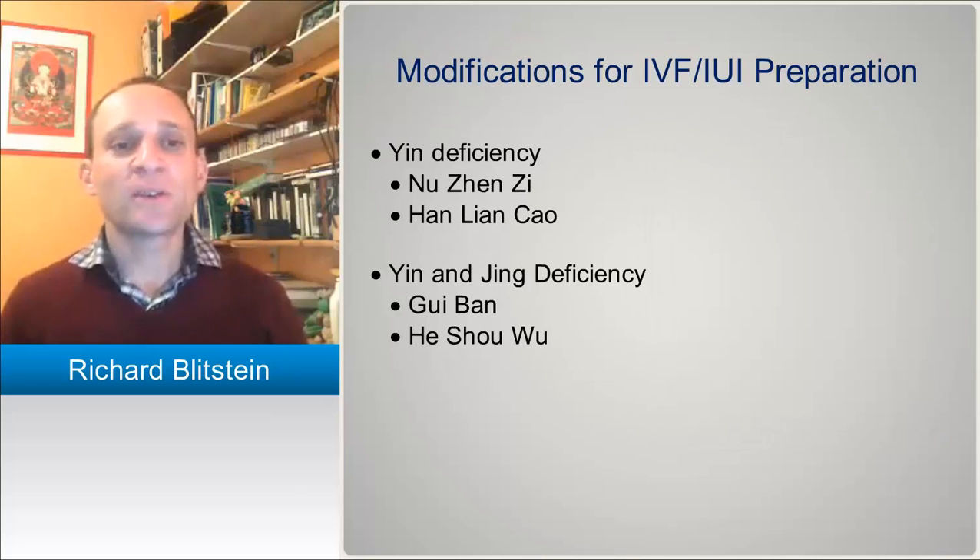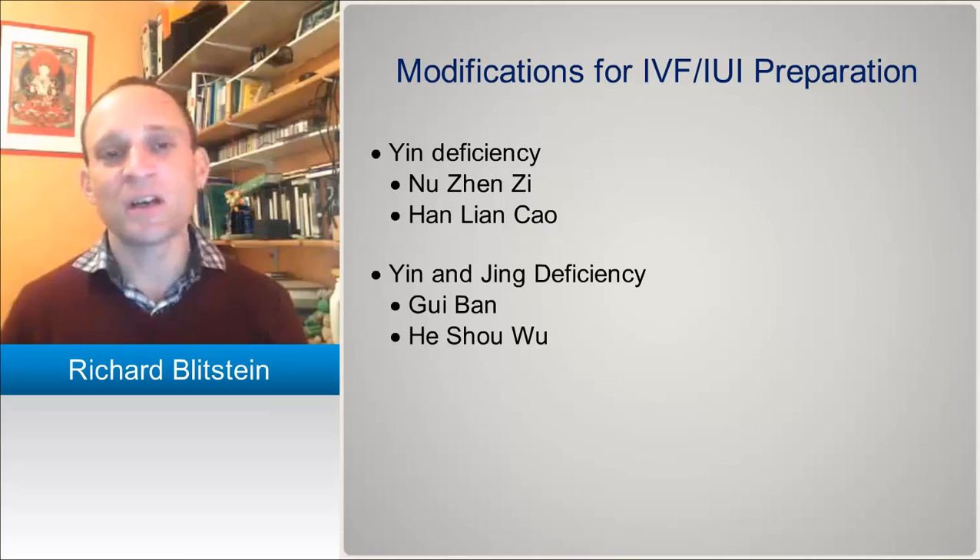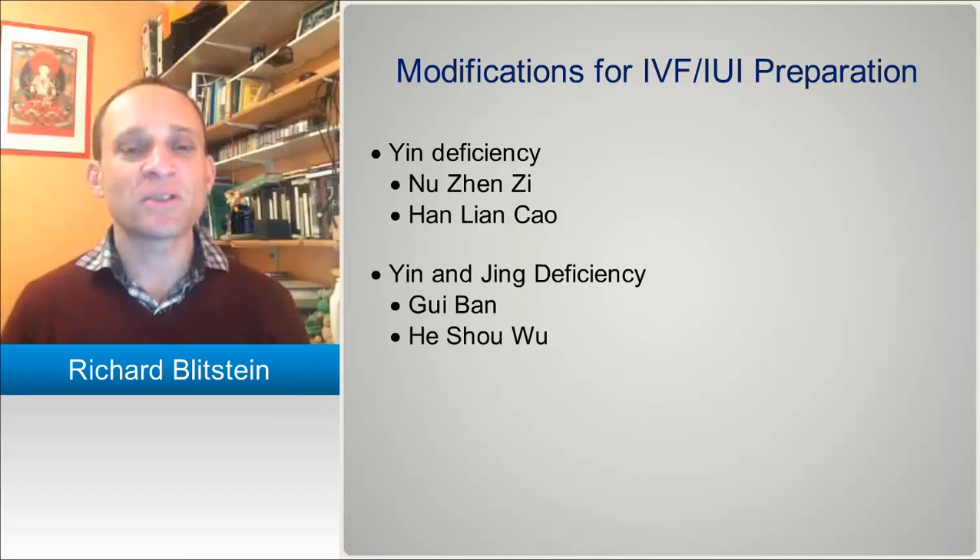Prior to an IVF or IUI cycle, or during, when you have patients with yin deficiency, Nu Zhen Zi and Han Lian Cao are often used because they don't have the cloying nature of Shu Di, Sheng Di, Gui Ban, or similar herbs, but they are strong yin tonics — especially where there's yin deficiency heat. For jing deficiency, Gui Ban or He Shou Wu could be added to the previous formula. He Shou Wu could also in some cases replace Shu Di because of its cloying nature. In Lao Xu's formula, He Shou Wu may not be necessary because the cloying nature of Shu Di or Gui Ban is balanced by the Bai Zhu and Fu Ling included in the formula.